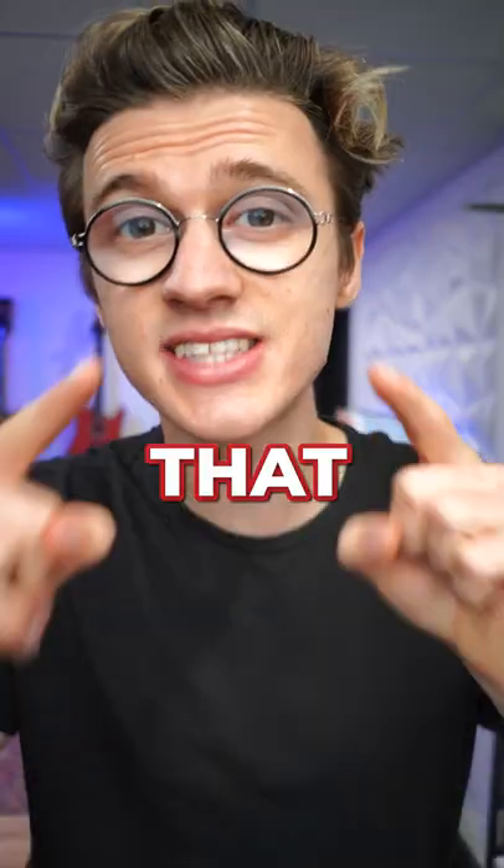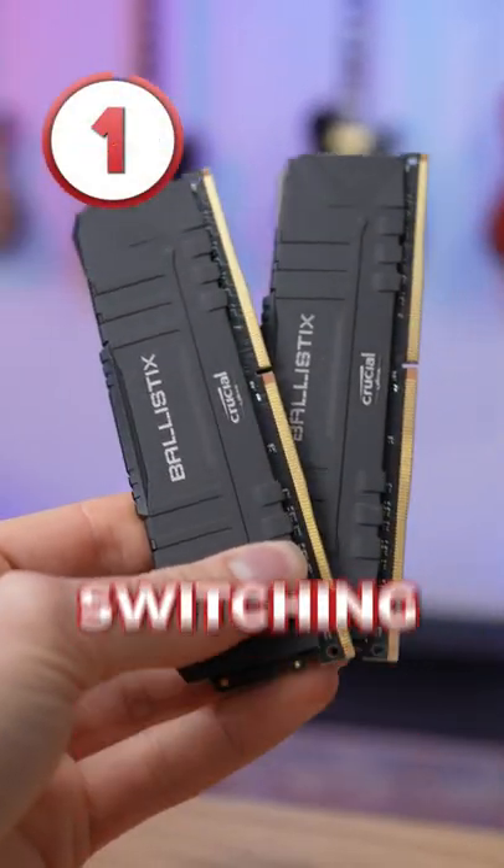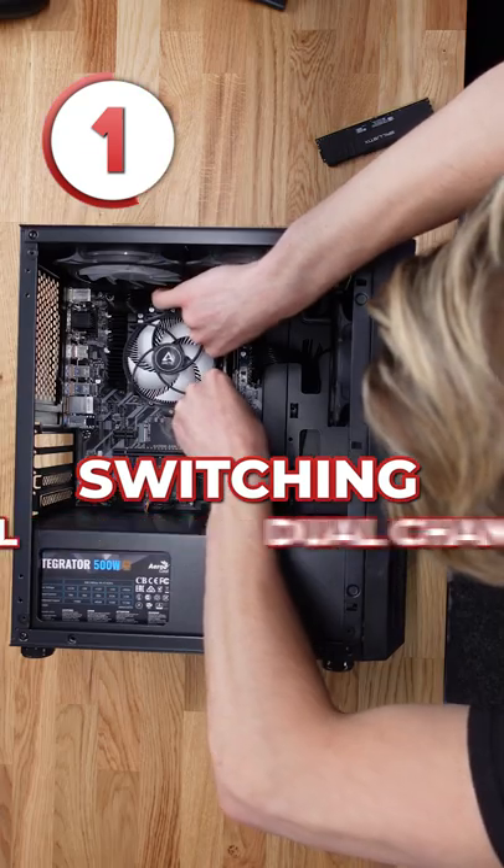These are three simple PC upgrades that you should make. At number one is switching out your single channel RAM sticks to dual channel. This will give your system a little performance boost.